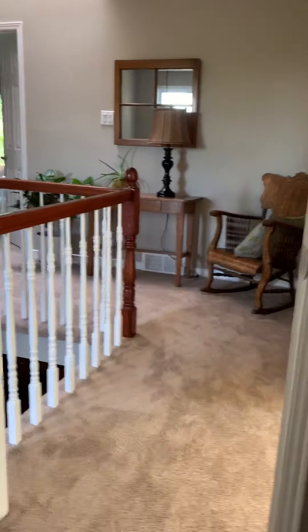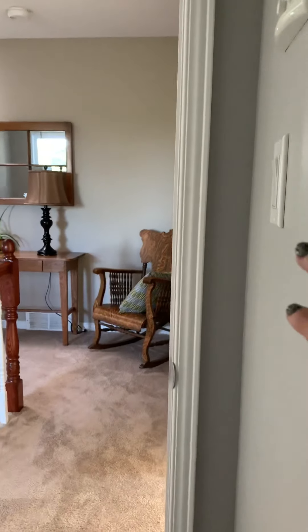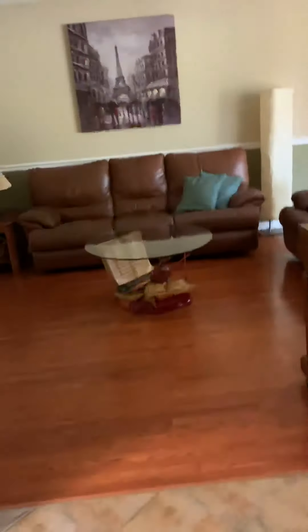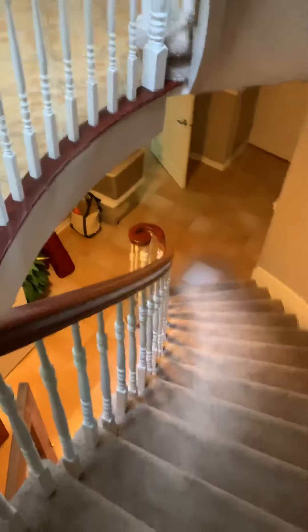Now I'm going to take you to the basement, which is equally as large. Back down the hall. I hope this is giving you a good flow of the house. The other thing you should also be aware of is that this house is brick all the way around — the sides, the back, the front. There is no maintenance, and there is no stucco or siding, which also adds quite a bit of extra value to the home. Downstairs.